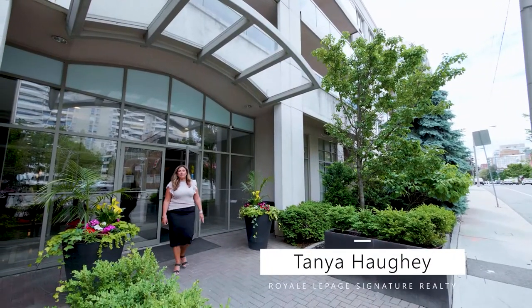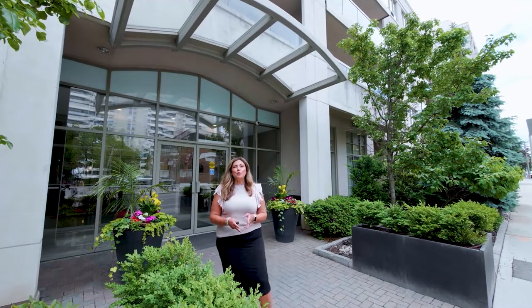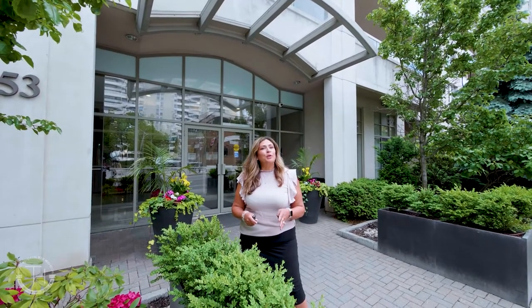Hi there, it's Tanya Hockey from Royal LePage Signature. I am here today to tell you about my new listing located at 253 Merton Street. It's a one bedroom, one bath with parking and a locker. It's got a balcony overlooking beautiful Mount Pleasant Cemetery. You have got to see this one.